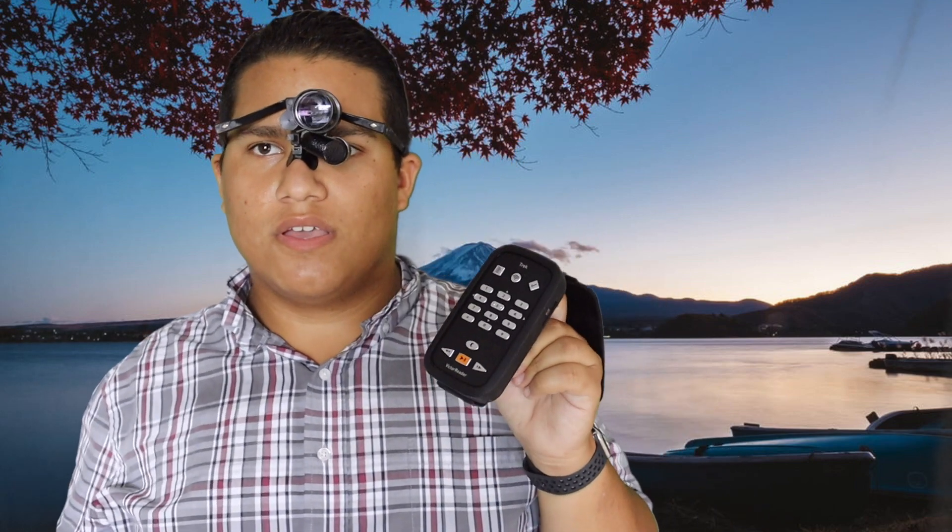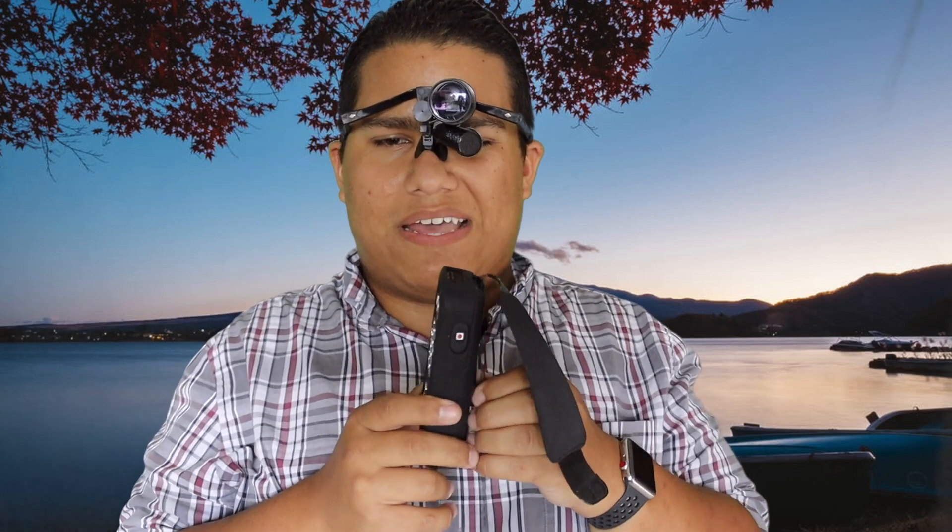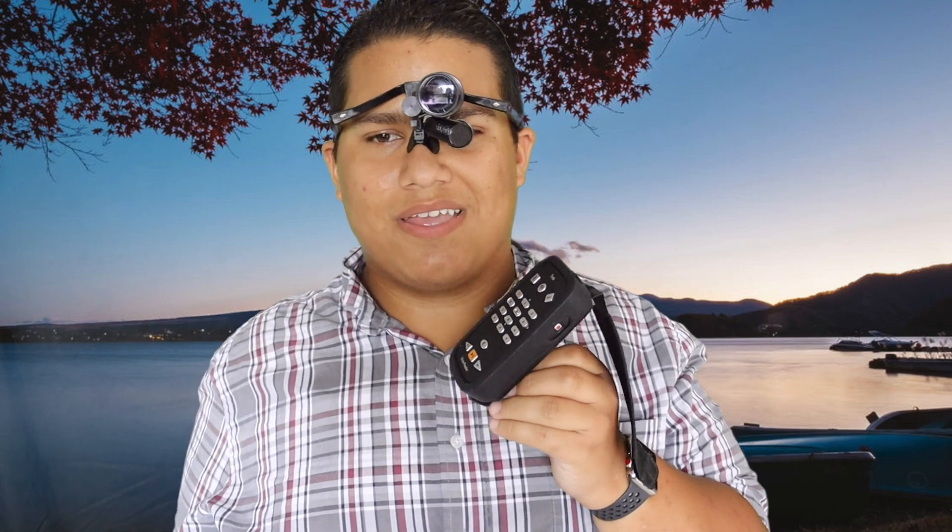If you've had a Stream second generation or first generation even, you should know the layout — it's almost identical. Now there are certain things that I like more about this one than the second gen. First off is battery life. I've had this thing for about two weeks now and battery life is awesome. I've got about seven, eight hours on battery.